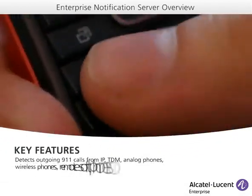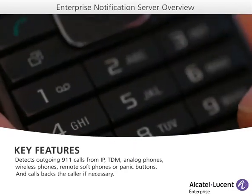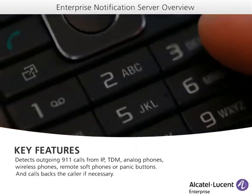ENS detects emergency calls from on-site IP, TDM, and analog phones, wireless phones, and even remote soft phones. It also detects panic button calls.